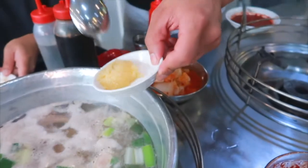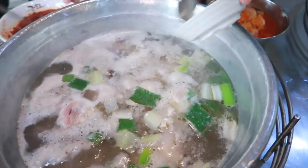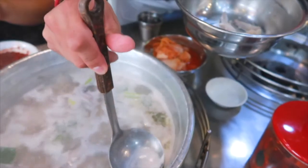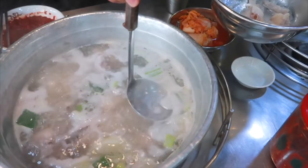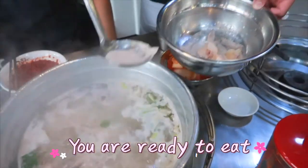Mix it all together, and that's going to be your dipping sauce for your chicken. The chicken comes about half cooked when they bring it out to you, so just let it come to a roaring boil and let it boil for about another 10 minutes or so. Keep an eye on it to make sure that it's not getting overcooked — you don't want overcooked chicken because it gets rubbery and very tough. While you're waiting for the chicken to cook, skim off some of the fat off the top so you have a clean broth, add some of the minced garlic, and you're ready to eat.